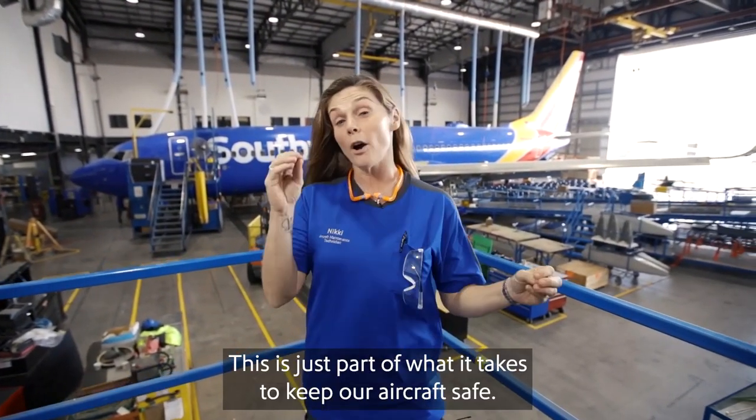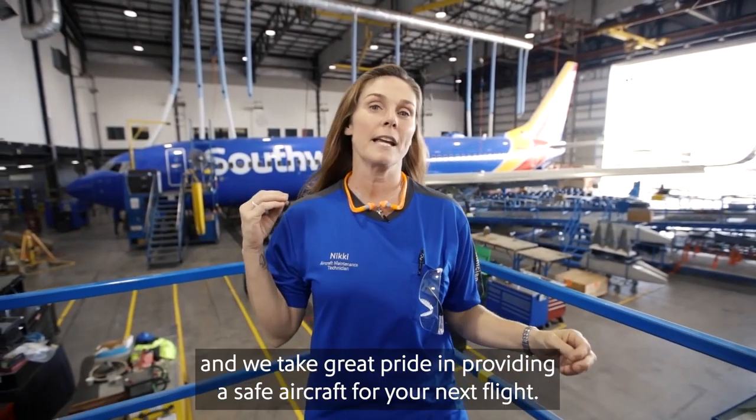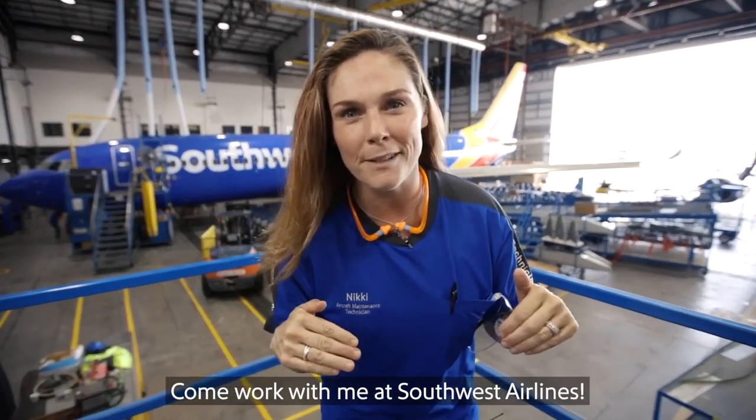This is just part of what it takes to keep our aircraft safe. We work with an entire group of supportive teams every day, and we take great pride in providing a safe aircraft for your next flight. Come work with me at Southwest Airlines.